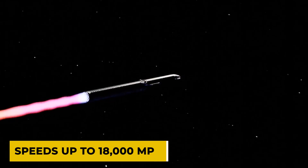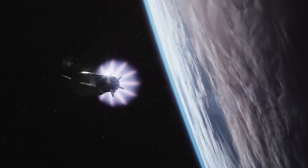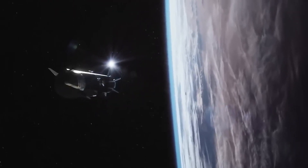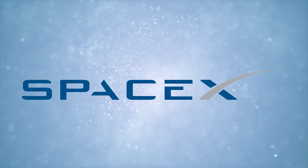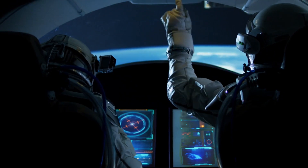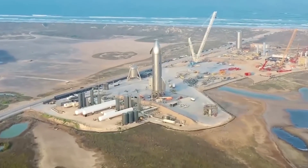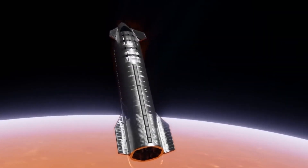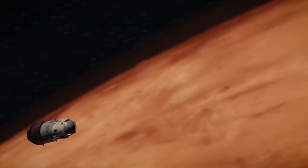Embark on a journey to the stars with SpaceX's Starship. In the past few years, SpaceX has made headlines for its numerous successful rocket launches and space missions. The SpaceX company had earlier developed the Dragon spacecraft, which was designed to transport astronauts to and from the International Space Station, and is now working on a new rocket called the Starship, which is intended to be fully reusable and capable of carrying both crew and cargo to the red planet.